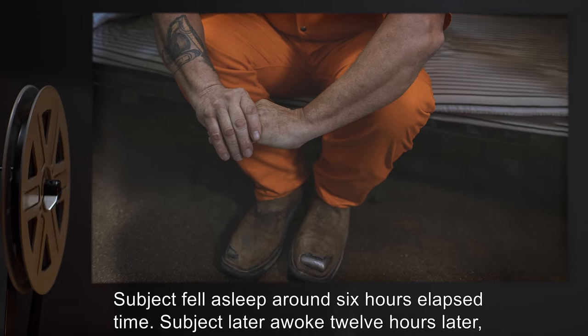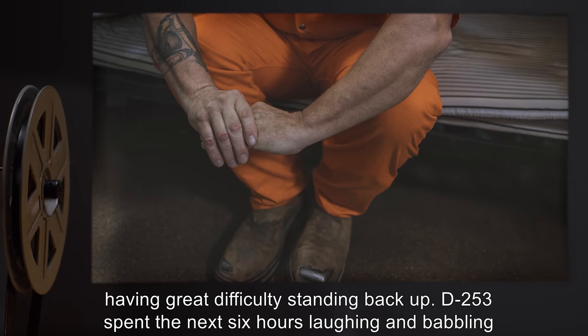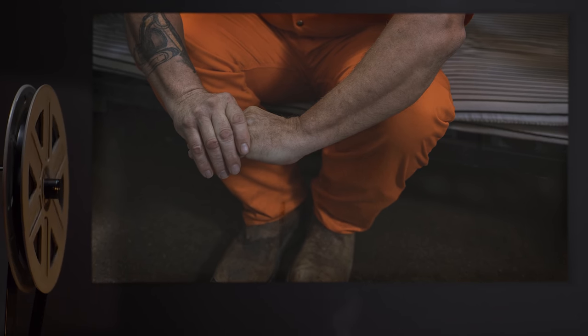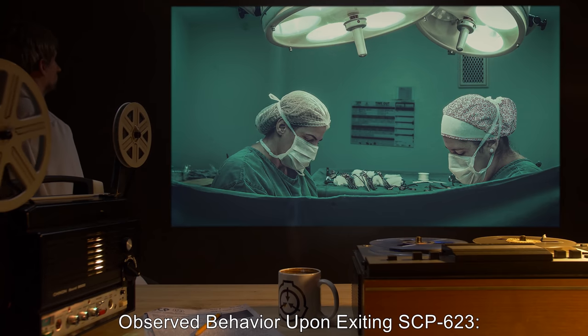Subject D-253 was given appropriate food and water to last through the test. By the second hour, the subject requested to use a latrine; the request was denied, but Agent G brought necessary equipment into the room without disrupting its effects. By the fifth hour, D-253's behavior deteriorated into repetitive fidgeting and incoherent rambling, with the subject suspected to be hallucinating. Subject fell asleep around six hours elapsed. Subject later awoke twelve hours later, having great difficulty standing, and spent the next six hours laughing and babbling on the floor before being escorted out.